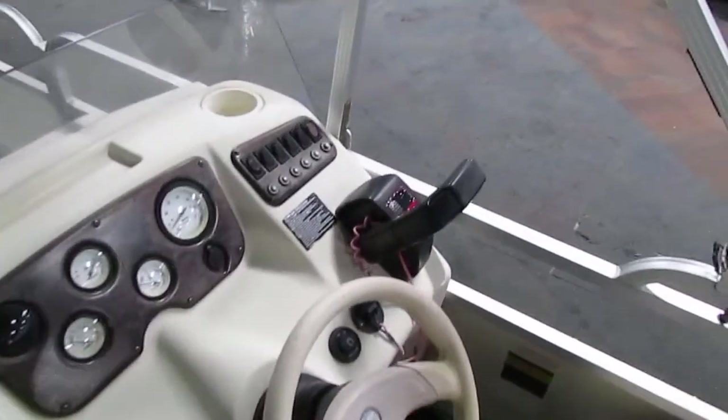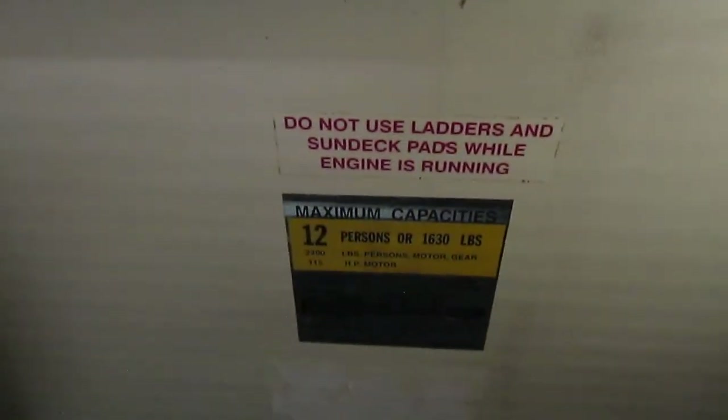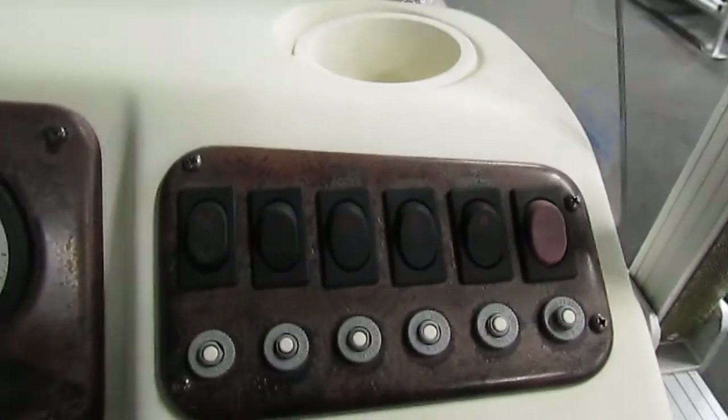The helm has a tilt steering wheel, an ignition key and safety lanyard. This boat does have a 12 person capacity according to the US Coast Guard. We also have our throttle controls with our trim and tilt, and a variety of switches.